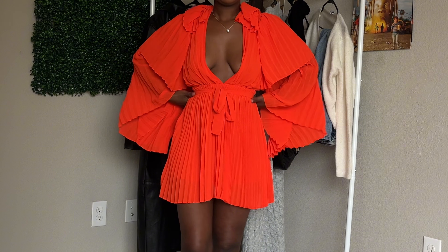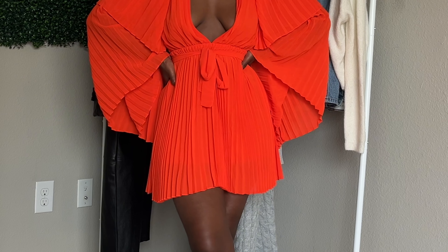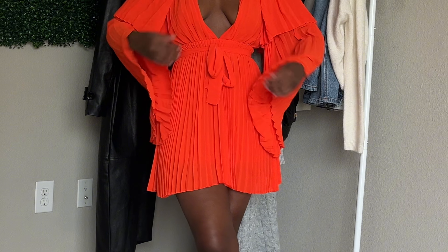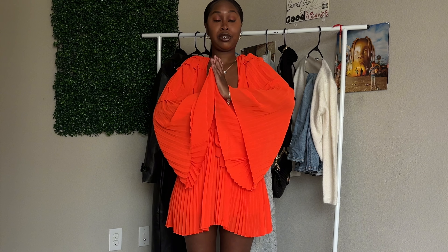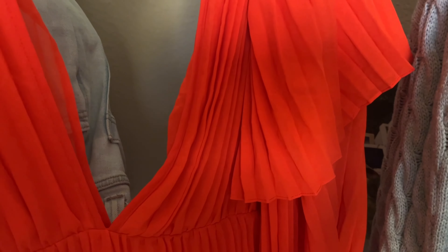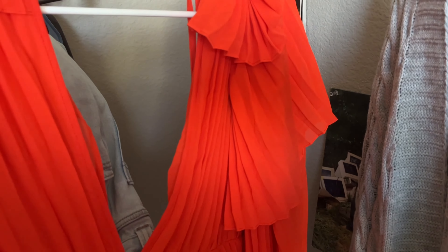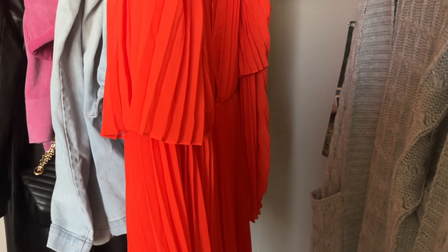So this first dress is this really bright vibrant orange situation. This one is perfect for a spring outdoorsy wedding — I'm thinking something like a botanical garden or even an art gallery. I just love the flowiness, the movement, the body. The material is very high quality, it doesn't feel cheap at all. From the back it is open, which I love. It shows a little skin but not too much — you're not trying to upstage the bride.